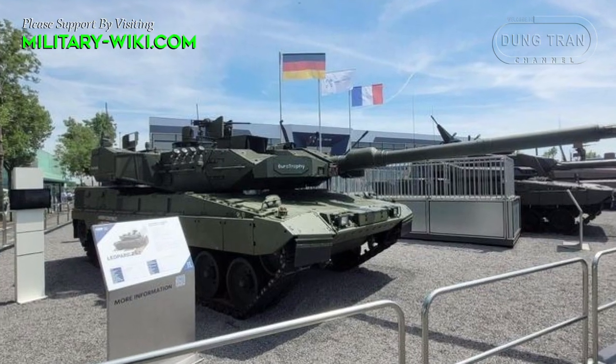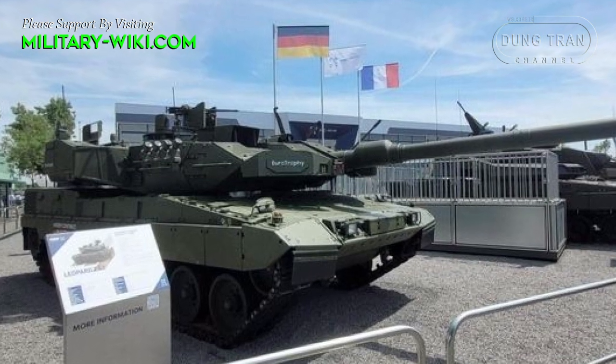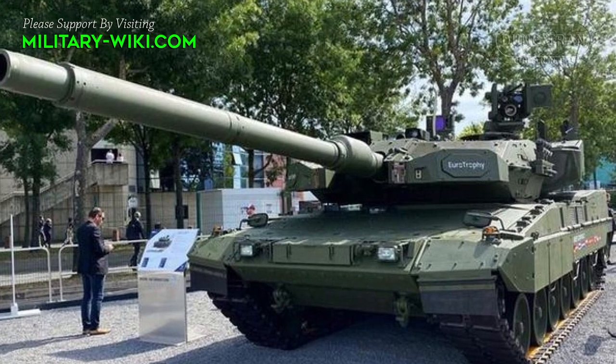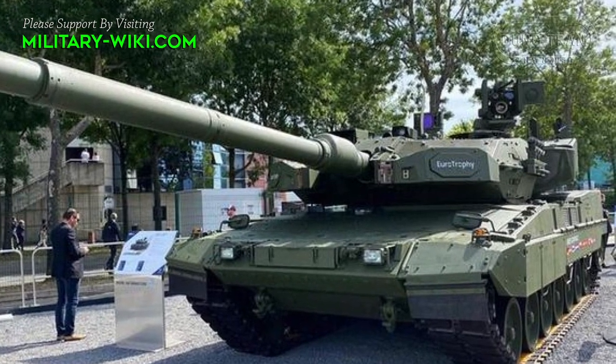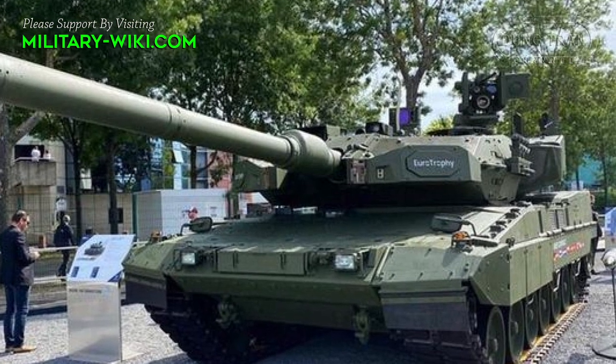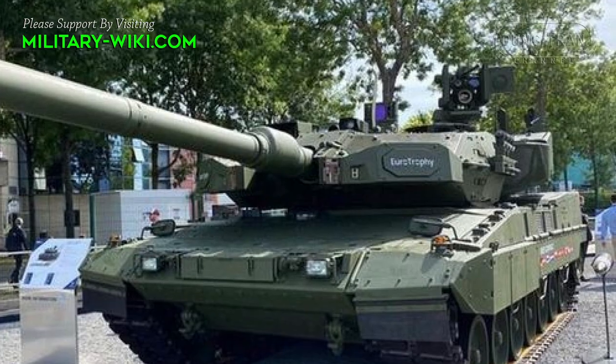Fitted with the Trophy Active Protection System, the Leopard 2 A7 Plus is one of the most protected main battle tanks in the world. The tank incorporates a modular protection kit, increased mobility, improved sustainability, enhanced reconnaissance abilities, and even more precise deployment of its various weapons.